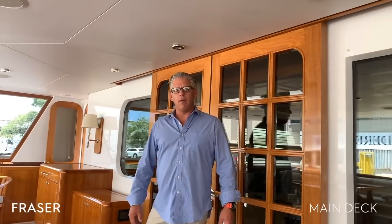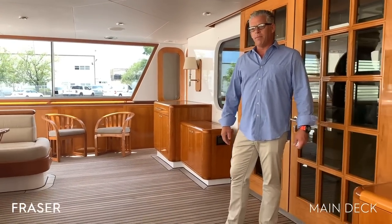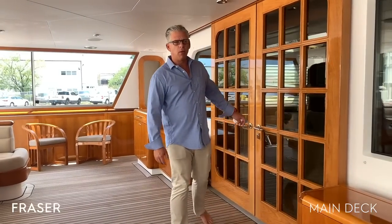Here we are in the aft-deck area. As you can see, there's a tremendous amount of seating back here — a great spot for breakfast in the morning or cocktails at night. Just an all-around great hangout spot. Let me take you to the salon and I'll show you what we have going on inside.